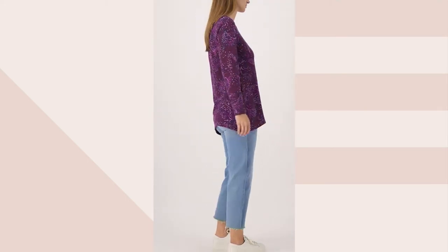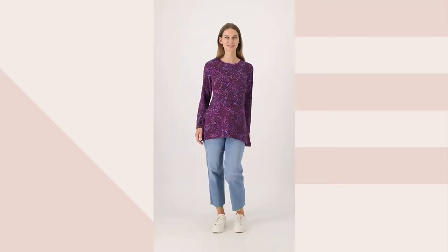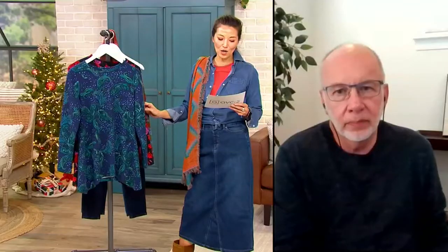It comes in regular and petite, $44.87 — five easy pays of $8.97. The inseam is 26 and a quarter to 28 and three quarters for petite. Regular is 27 and a half to 33 and a half.